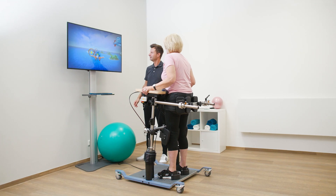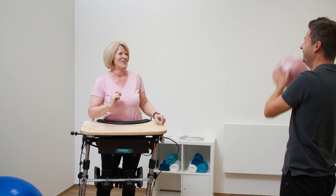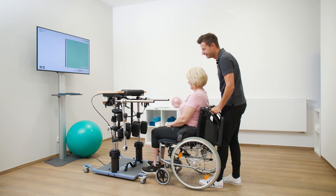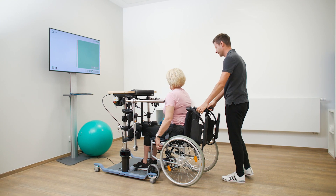The TheraTrainer Ballo is a unique therapy device for safe, dynamic exercise of postural control and balance. It is suitable for patients unable to stand and designed for daily use in clinics and therapy facilities as well as for home use.